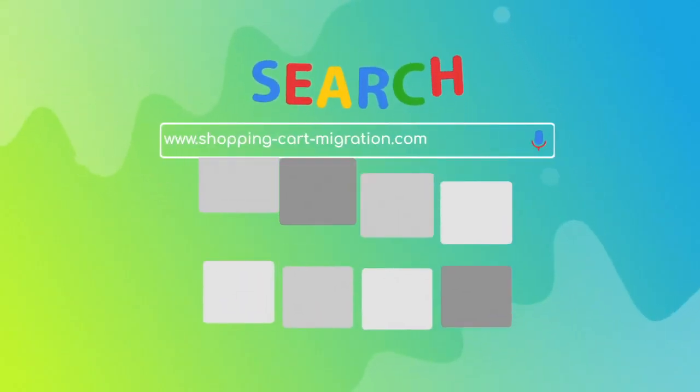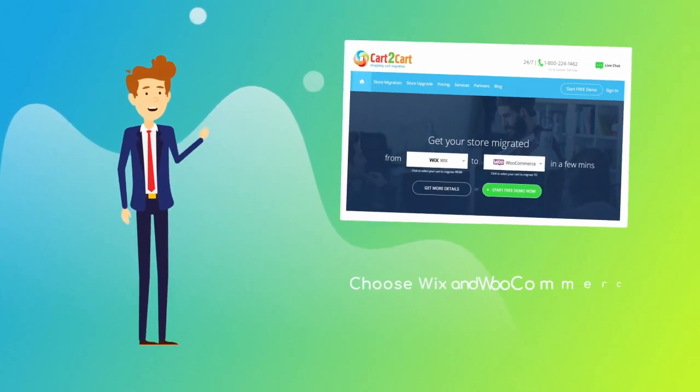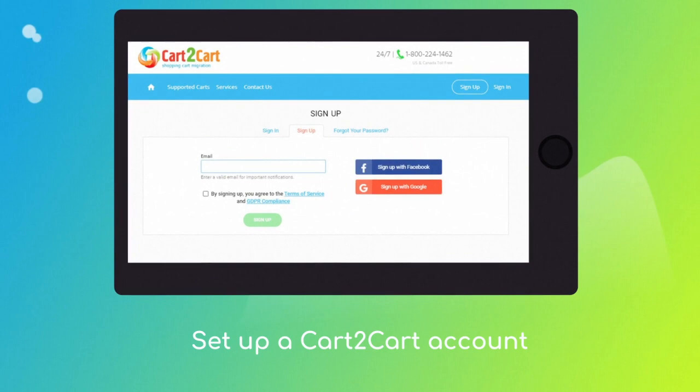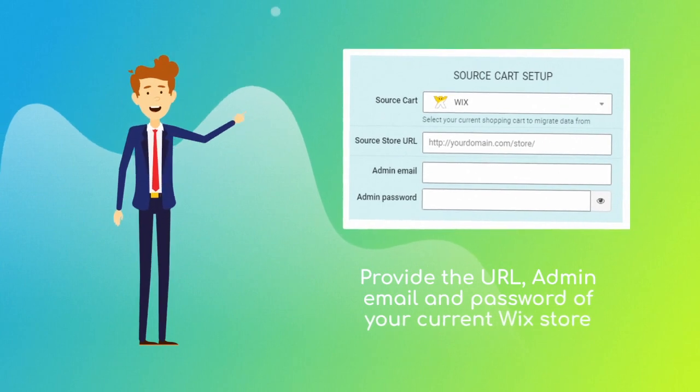To start your migration setup, go to shoppingcartmigration.com. Choose Wix and WooCommerce from the drop-down menu and click Start Free Demo. You'll be asked to log in or create a new Cart2Cart account. When done, provide the URL, admin email, and password of your current Wix store.